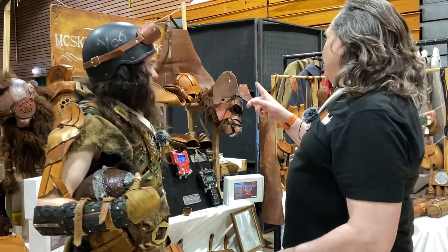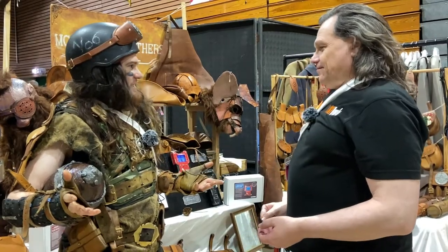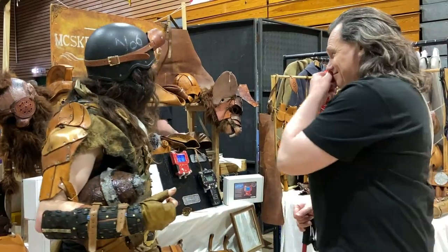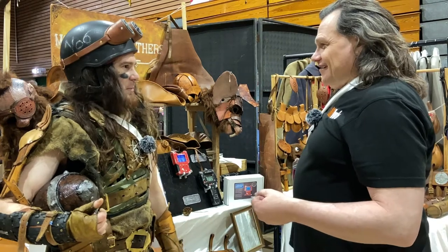I'm right in thinking you won an award yesterday? I did — yesterday I won LARP Leather Worker of the Year 2024, which is the cyberpunk year. It's perfect — covered in new cyberpunk things and dirty cyberpunk-ness.